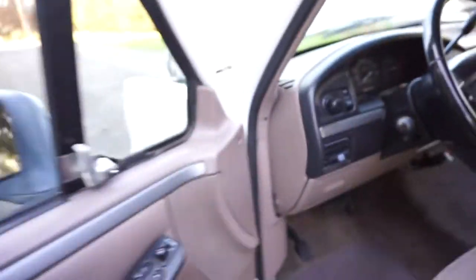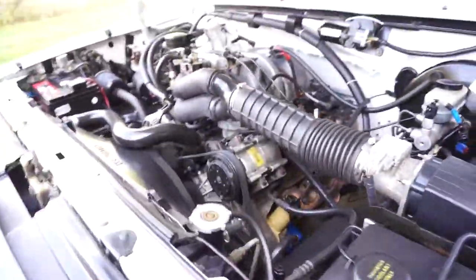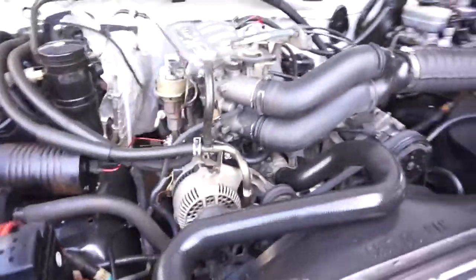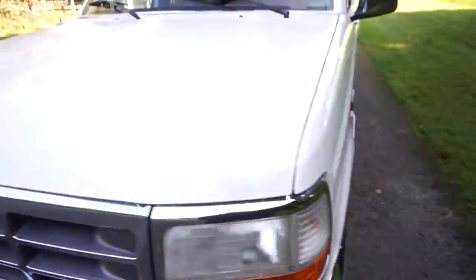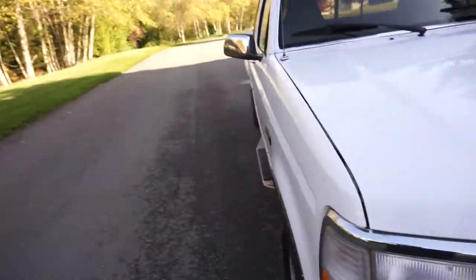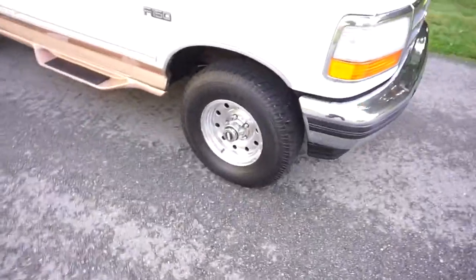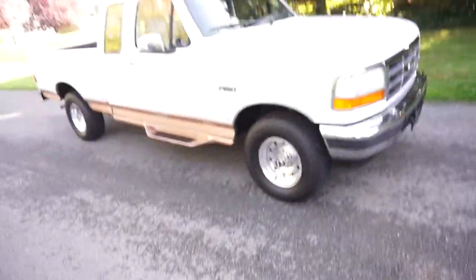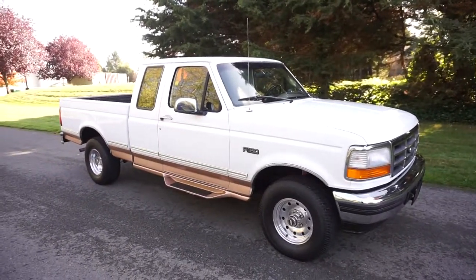We do have a cold start video, but it's nice and warm so we can do a driving video too. It runs nice and smooth — no belt squeal, no motor shaking. This is going to go at no reserve, so hopefully you can stick around for the videos. It's got the polished aluminum wheels, manual locking hubs with the push-button automatic — everything works. It's a no-reserve seven-day auction, so good luck.